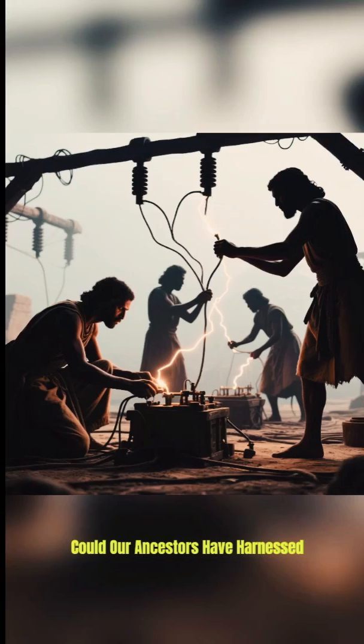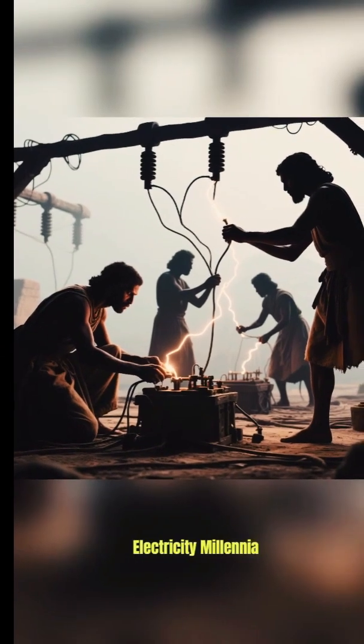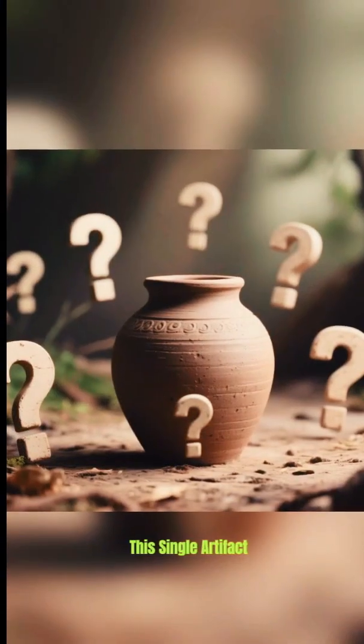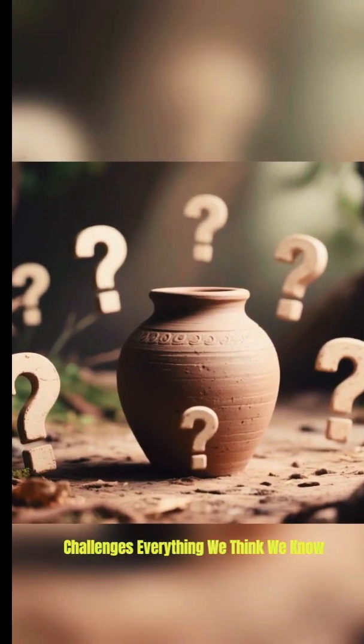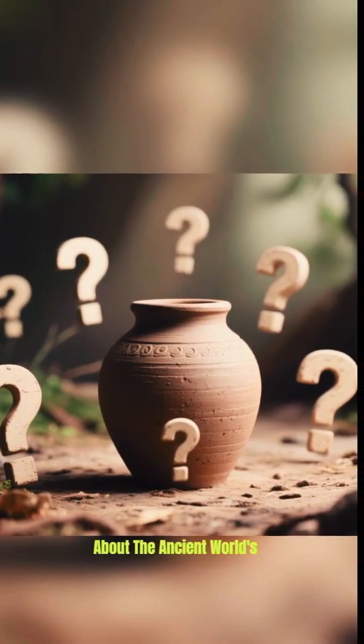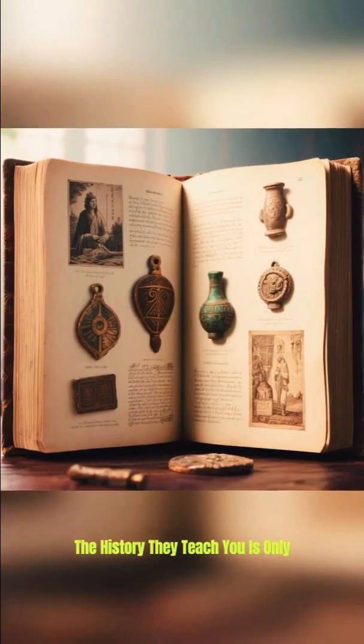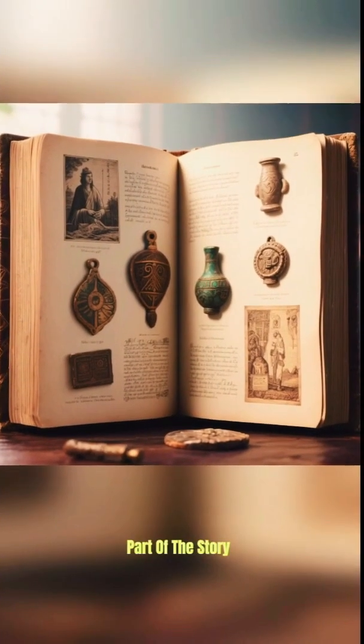Could our ancestors have harnessed electricity millennia before we rediscovered it? This single artifact challenges everything we think we know about the ancient world's technological limits. The history they teach you is only part of the story.